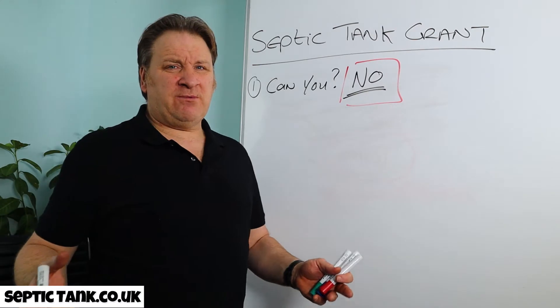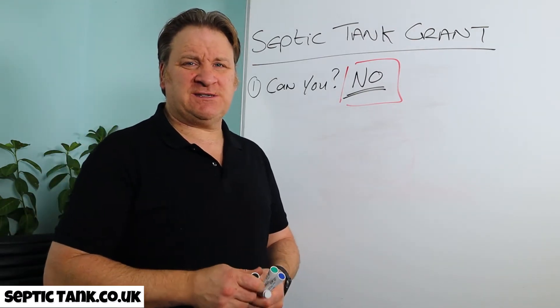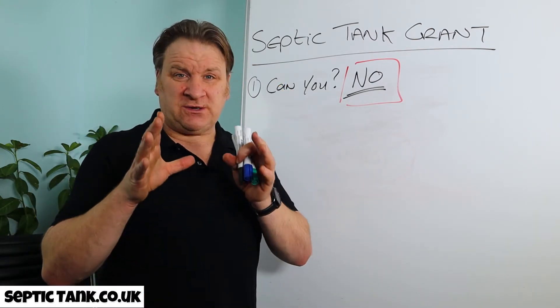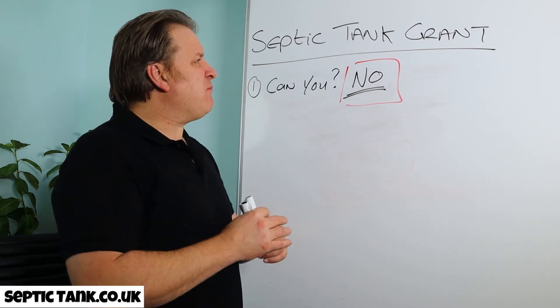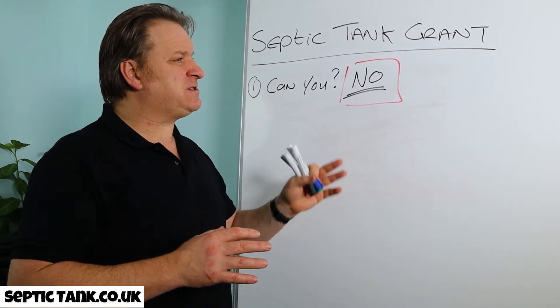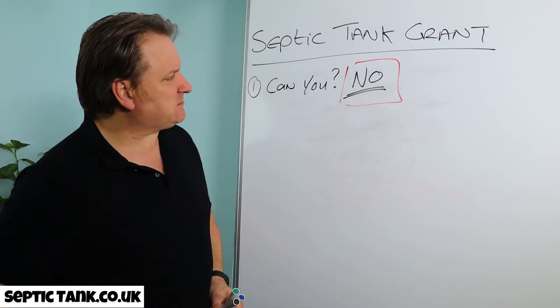So you're probably thinking, well, this is bad news — why am I watching something so negative? Well, I've made this video because I want to show you a very simple, cheap, and effective way in which you can get around having to spend 10 to 15 thousand pounds.